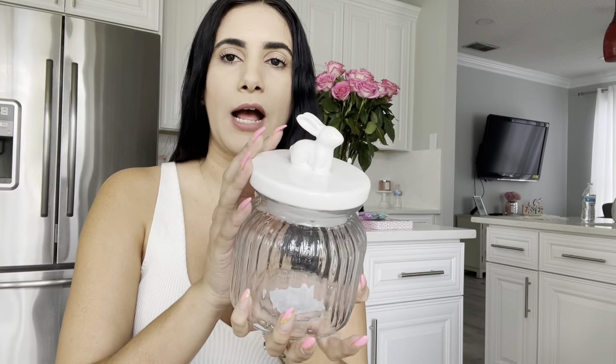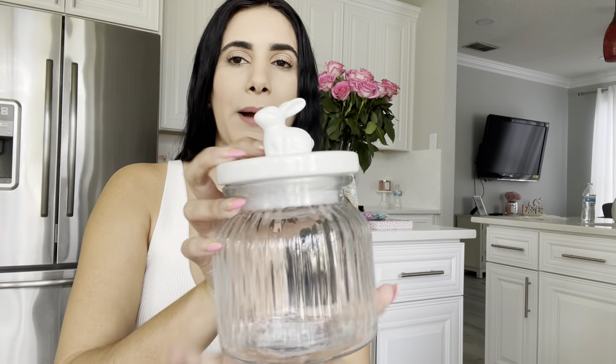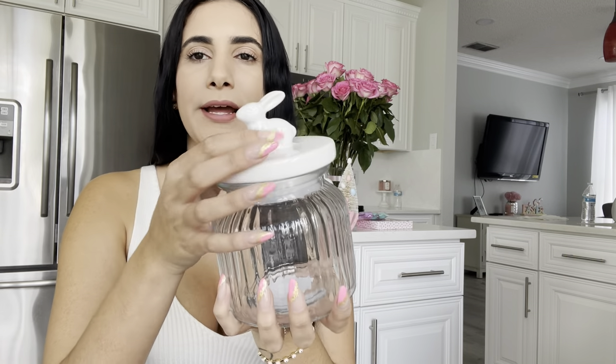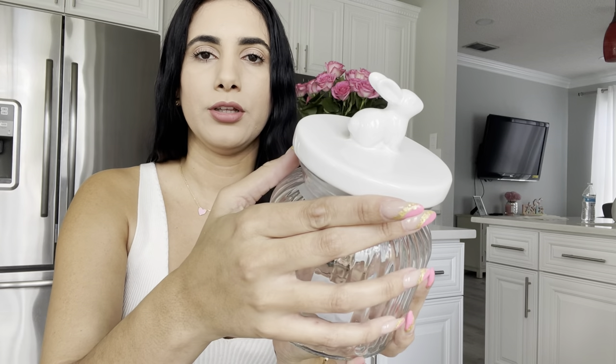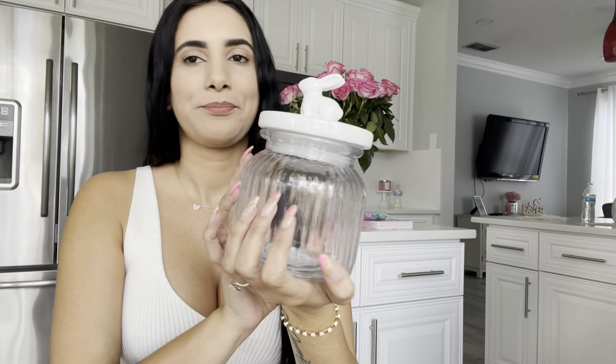I also got this cute jar from Hobby Lobby. I might put marshmallows in here, but I'm not completely in love with the bunny — I feel like it's a bit of a weird-looking bunny. We'll do something with it though, so I might keep it.